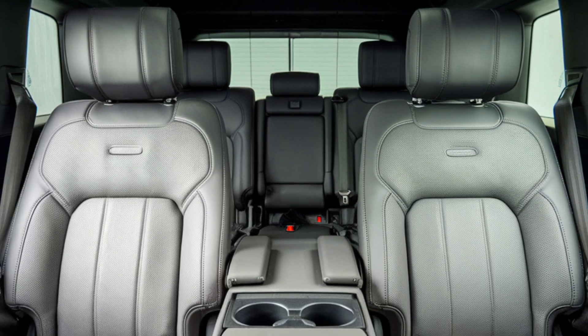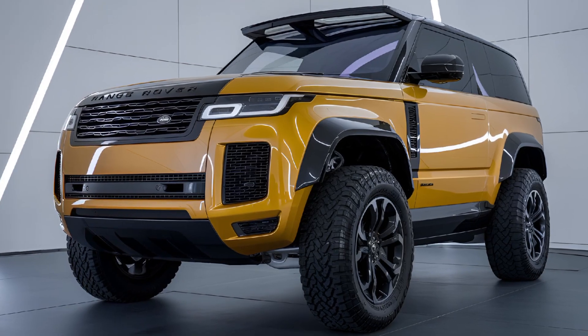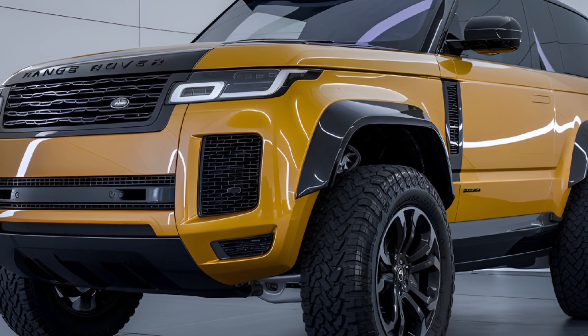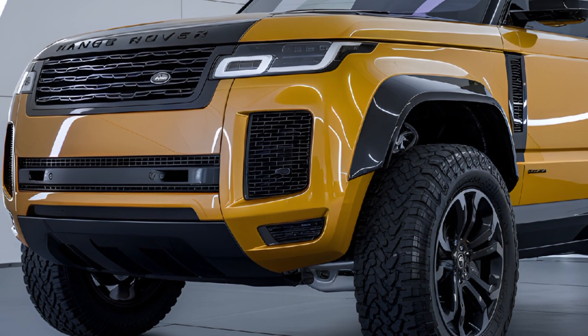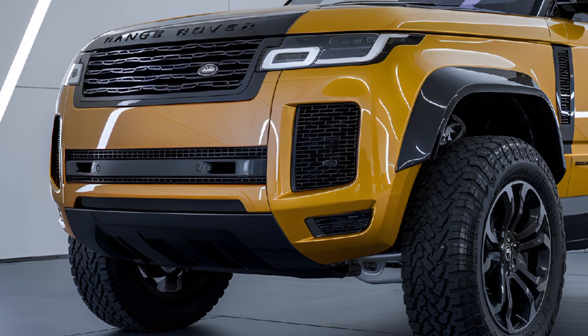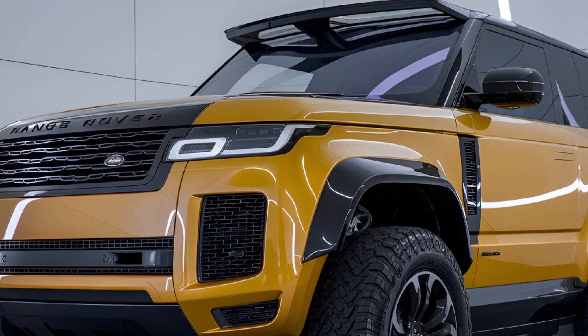Safety is a priority in the 2025 Defender, with a suite of driver assistance features including adaptive cruise control, lane keeping assist, blind spot monitoring, and autonomous emergency braking. The vehicle's robust structure and advanced safety tech provide peace of mind whether navigating urban environments or venturing off the beaten path.